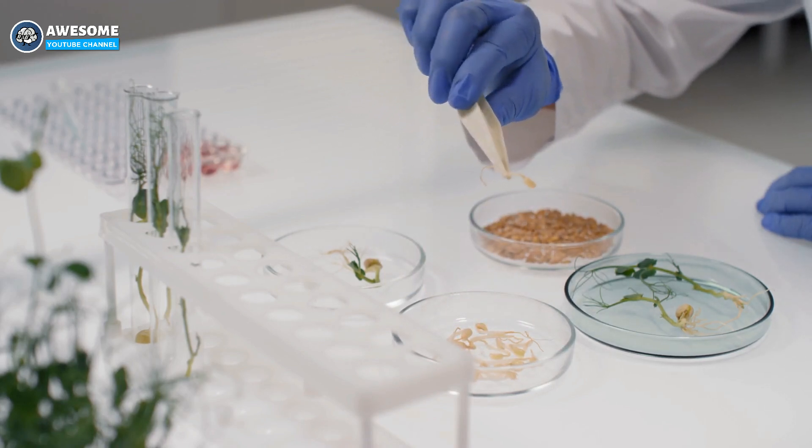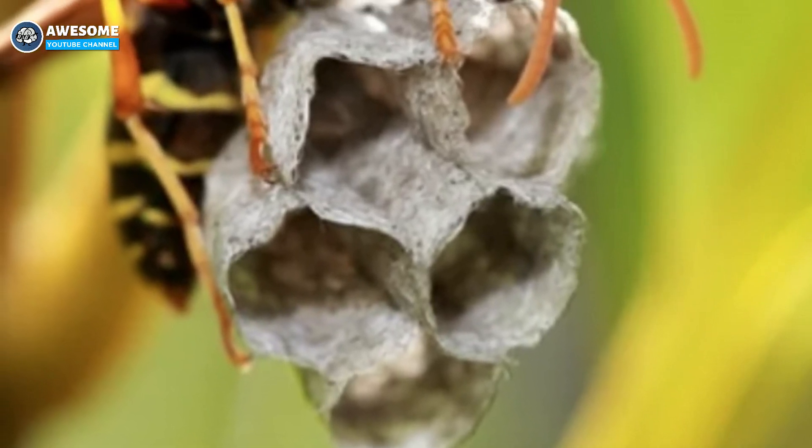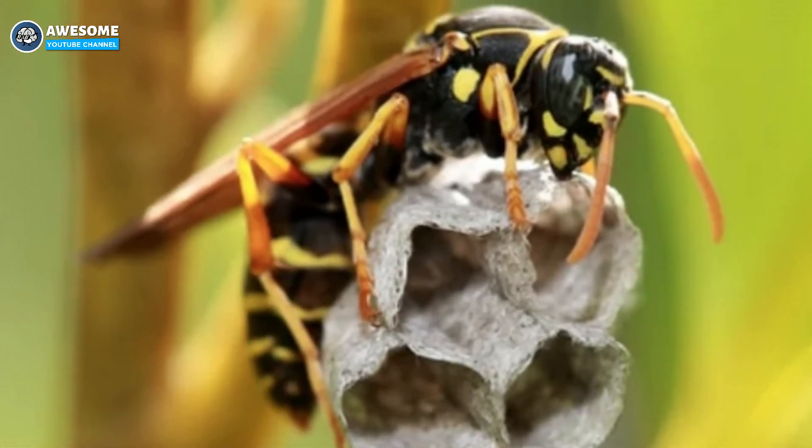He picked European paper wasps for the experiment. Even though they don't harm people, they sting. That's one of the reasons why some people think they're hornets or yellow jackets.